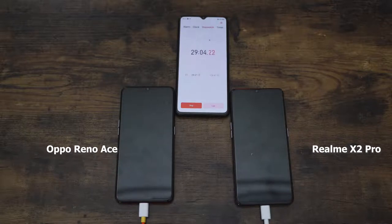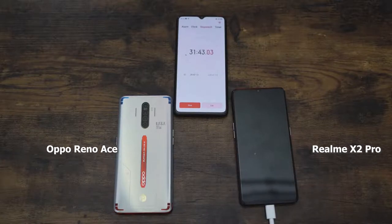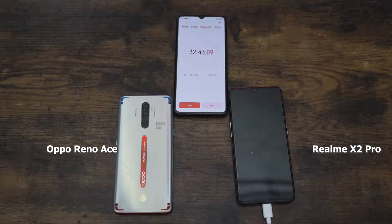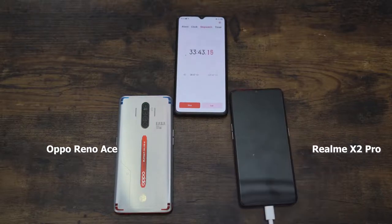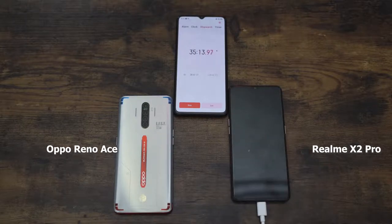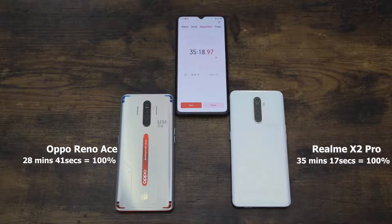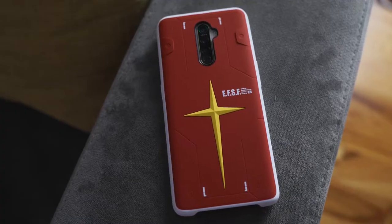The Realme X2 Pro reaches 100% at 35 minutes and 17 seconds — right in line with its claim of a 35-minute zero-to-100 charge. The Oppo Reno Ace finished at 28 minutes and 41 seconds. This is truly impressive — probably the fastest charging we've ever seen on smartphones. The Reno Ace won this battle really decisively.